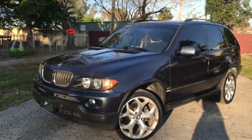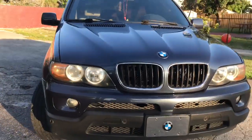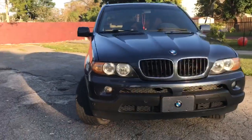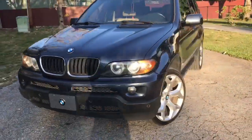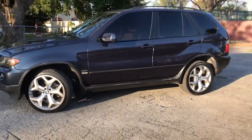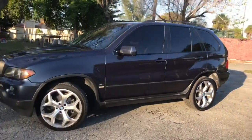I've had this truck for about a year now. I got it at around 200,000 — I believe 218,000 miles. It's currently at 241,000 right now. And I can count the stuff I've done to it, which is not a lot. I just want to give you guys a little walk-around of it.